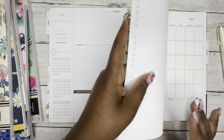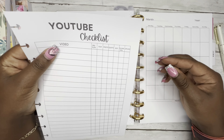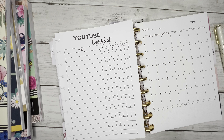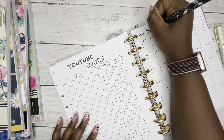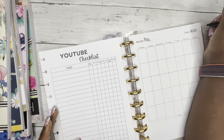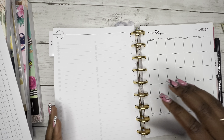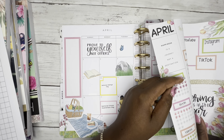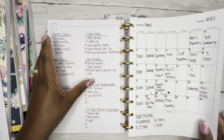Moving on to functional pages — I created this YouTube checklist in Canva. This page right here is where I plan out my videos for the month. The problem I'm having is I'm planning them out too far in advance. Things are coming up and I'm not able to get certain things done at certain times, or I have to do a video for something I wasn't aware of at the beginning of the month and I have to squeeze it in and move stuff around.